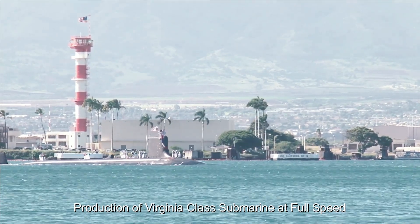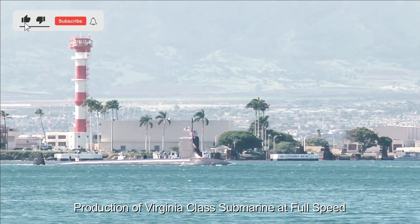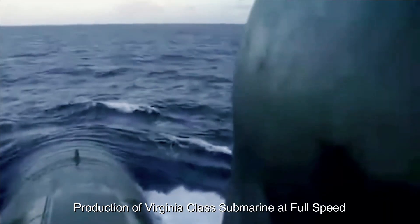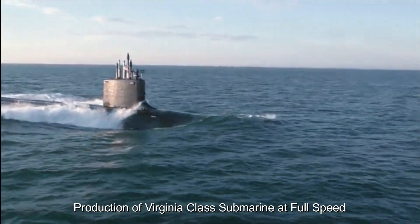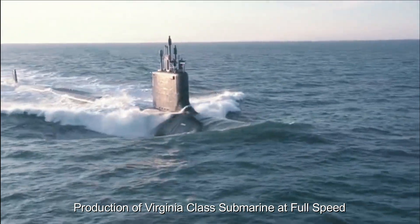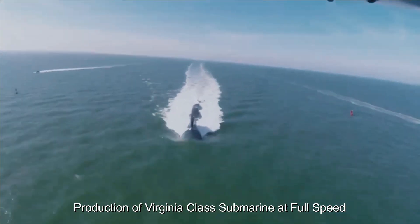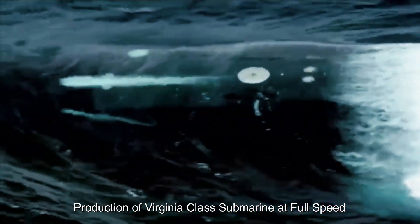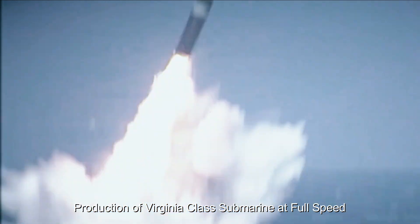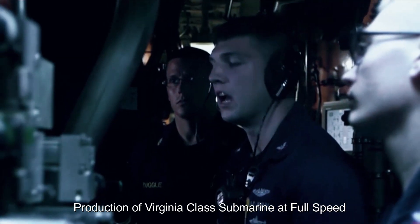Twenty-one Virginia-class submarines have entered service with the Navy, the majority from the earlier Blocks 1, 2, and 3. Only three Block 4 Virginia-class submarines are in service, although several more are currently under construction. The SSNs possess a fly-by-wire ship control system that enables improved shallow water ship handling, and were constructed to deploy special operations forces including Navy SEALs through a reconfigurable torpedo room. Ten Block V submarines are planned to sport acoustic superiority upgrades, a design the Navy feels necessary to counter the growing threat from adversarial SSNs.